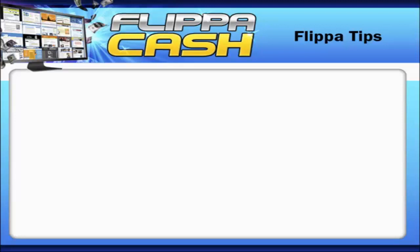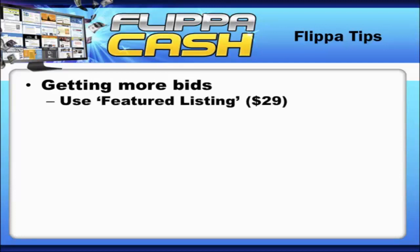The first thing you can do to get more bids is use the featured listing option. It's only $29 and it will get you a lot more exposure. It's very effective and it's worth the $29, provided you think your site is going to sell for over a hundred bucks or so.